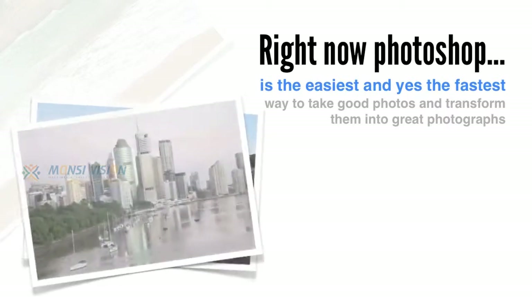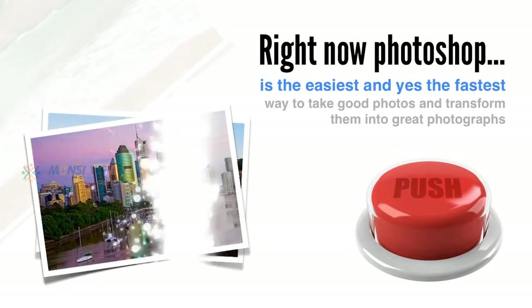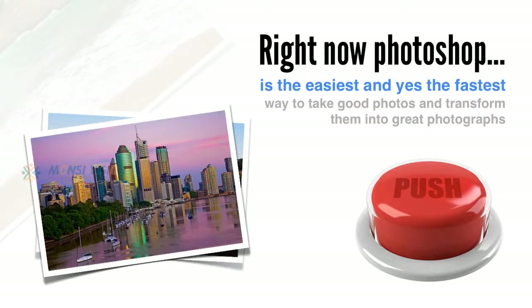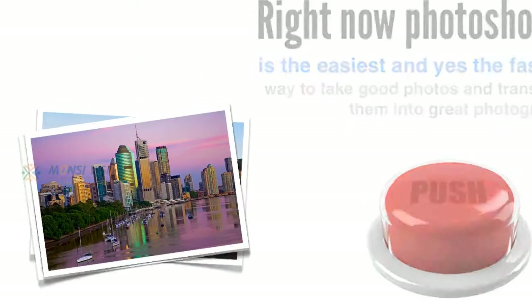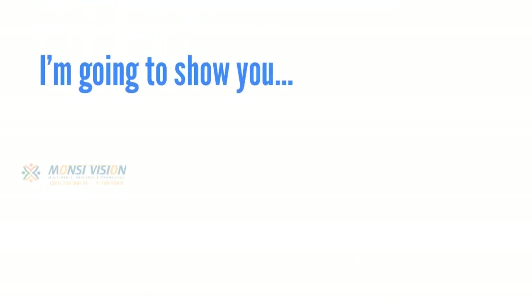Right now, Photoshop is the easiest, and yes, the fastest way to take good photos and transform them into great photographs using simple, straightforward, raw conversion and photo editing techniques. And in this free video, I'm going to show you why, and what this means to your photography.